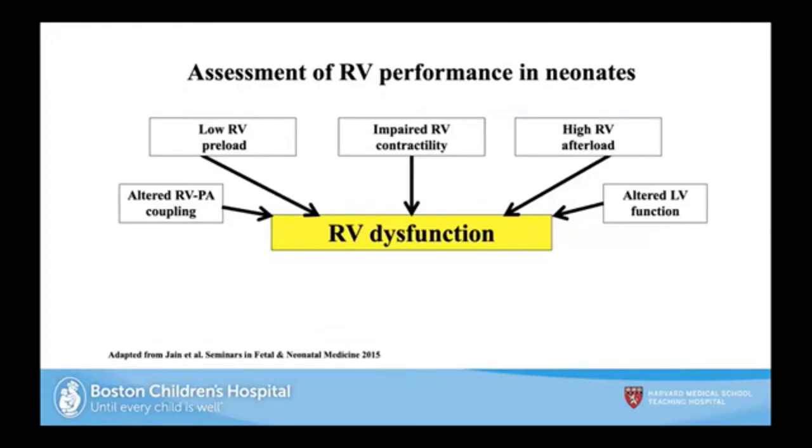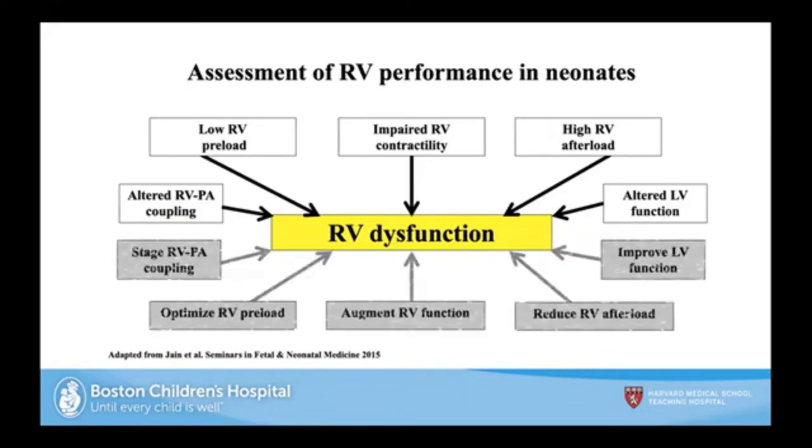RV function depends on preload, contractility, and afterload, plus altered LV function and altered RV-PA coupling. The treatment paradigm revolves around this: you can improve LV function, reduce RV afterload with pulmonary vasodilators, augment RV function, or optimize RV preload. Most importantly, staging the RV-PA coupling will help determine how you manage each entity.